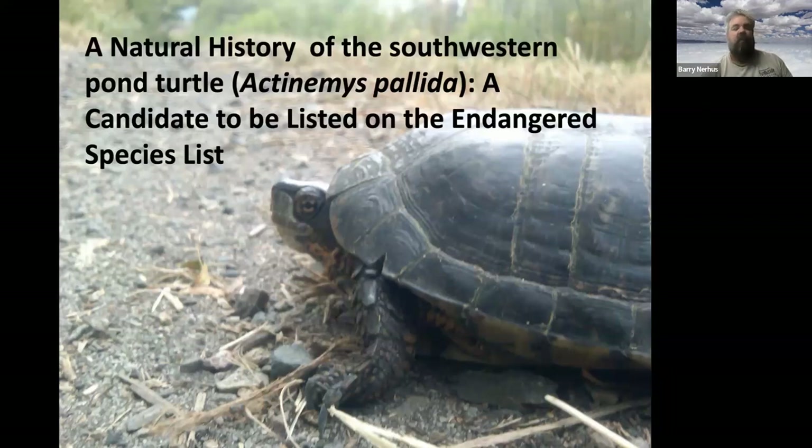This talk is mainly laid out as the natural history of the southwestern pond turtle, which is a candidate to be listed on the endangered species list. We'll go over details of what they look like, size range, distribution, and then some studies I've done through southern California looking at different data sets to show how to assess turtle population health.